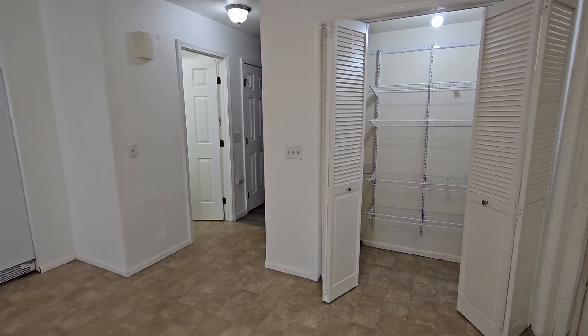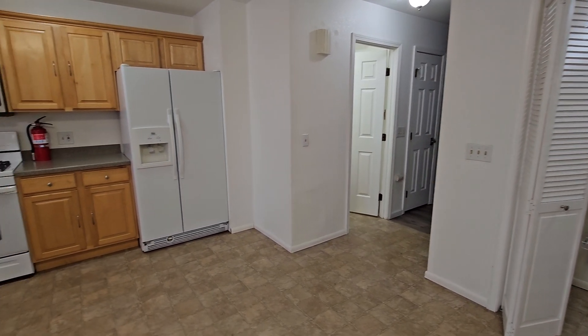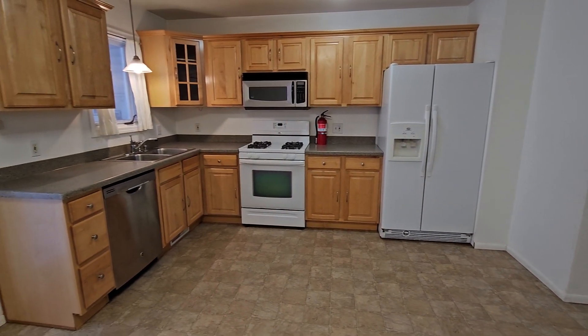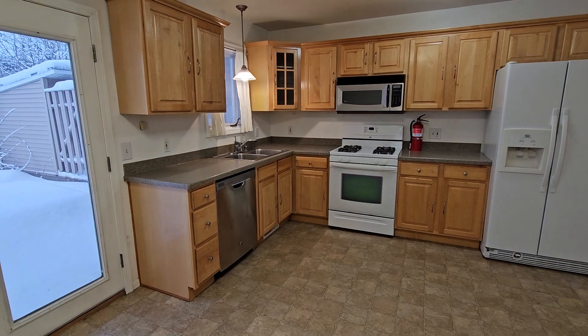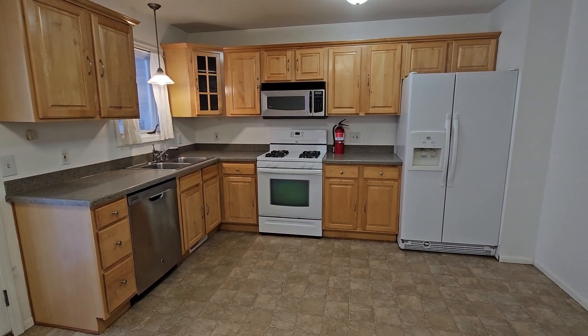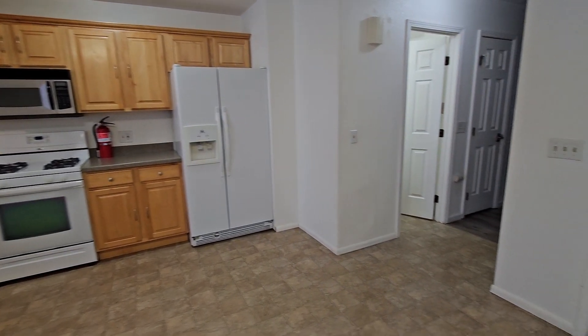We've got this little extra pantry closet off the side of the kitchen, and right there's the half bath — we'll check that out in a second. Here you can see the kitchen. Everything's in really nice shape. Cabinets are looking great. Dishwasher, double sink, gas range, over-the-range microwave, and a fridge with an ice maker.